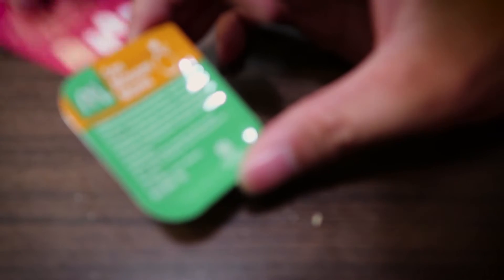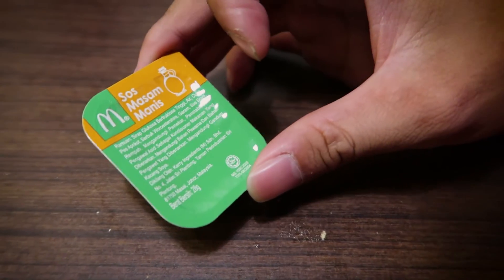Hey guys, welcome to today's vlog! I want to show you something really cool. We ordered some items and what's really interesting is this sauce — this is one of the sauces that was given to us, it's got 'masam manis' on it. What do you think it means? I don't even know. Masam manis — okay, so we're gonna try that out later.